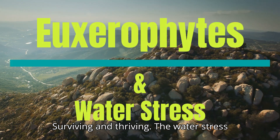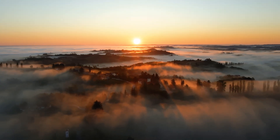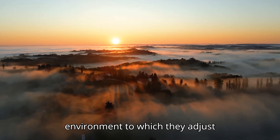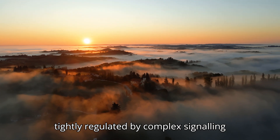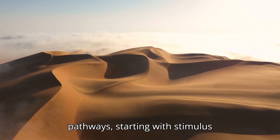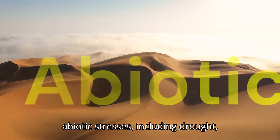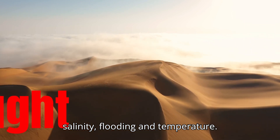Surviving and Thriving: The Water Stress and Resilience of Xerophytes. Plants are exposed to an ever-changing environment to which they adjust accordingly. Their response is tightly regulated by complex signaling pathways starting with stimulus perception of various biotic and abiotic stresses, including drought, salinity, flooding, and temperature.